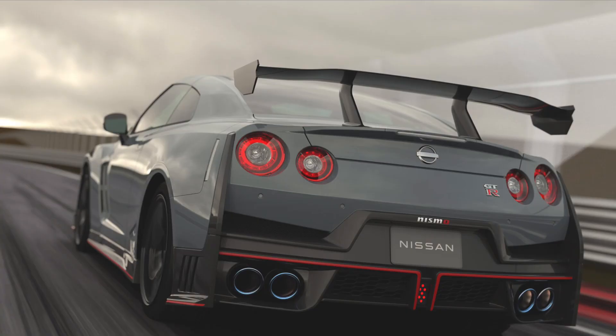The Nismo spoiler, however, got a big upgrade. That thing is massive, and I'm sure it glues the back end to the road.